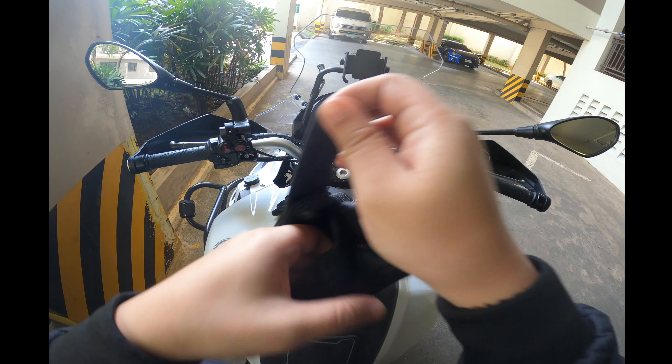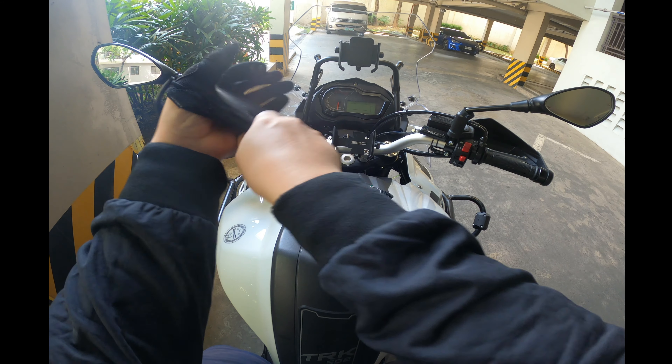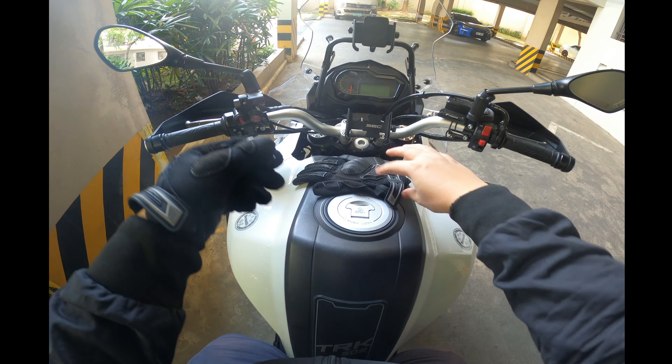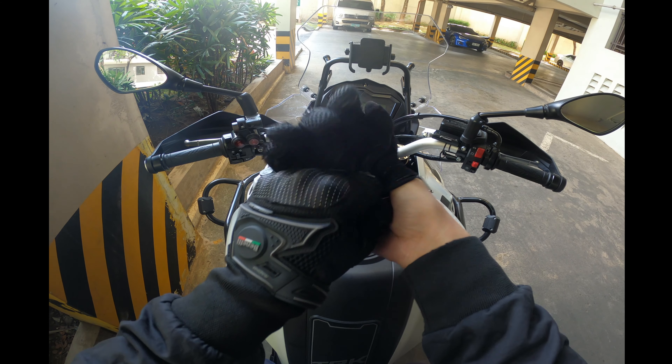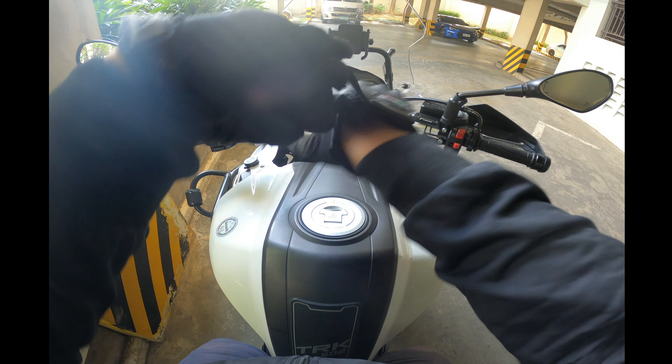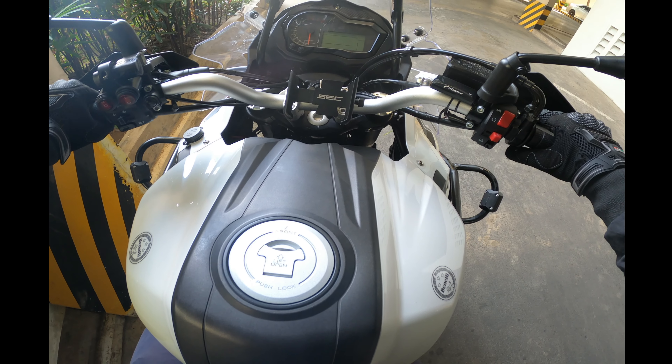Let's take it out for a spin and review it. Just a disclaimer though — this is not the latest 2021 model just released by Benelli Philippines. This is the first version released in the Philippines but still being sold. I just wanted to make that clear before we continue.